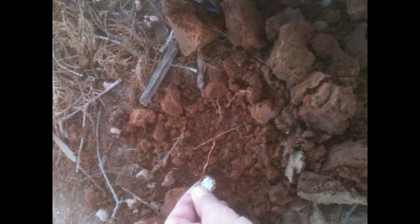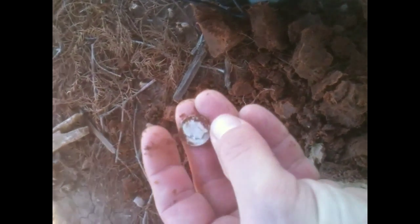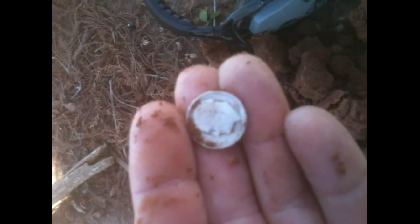Looks like we have the first silver of the year. Gonna be a Rosie — nothing wrong with that. 1953. All right, got that monkey off my back.